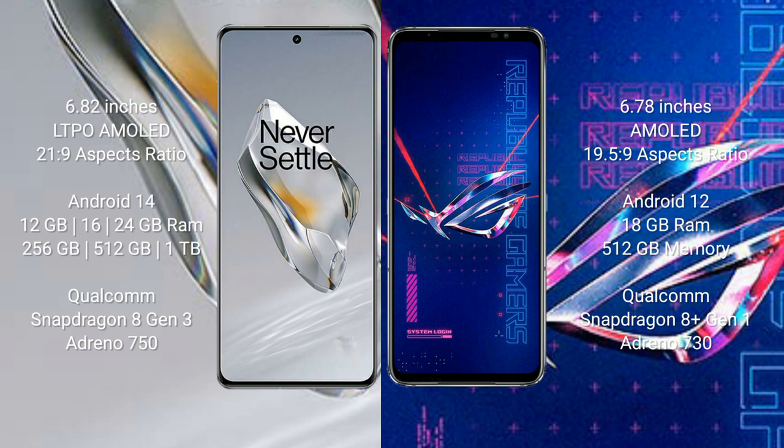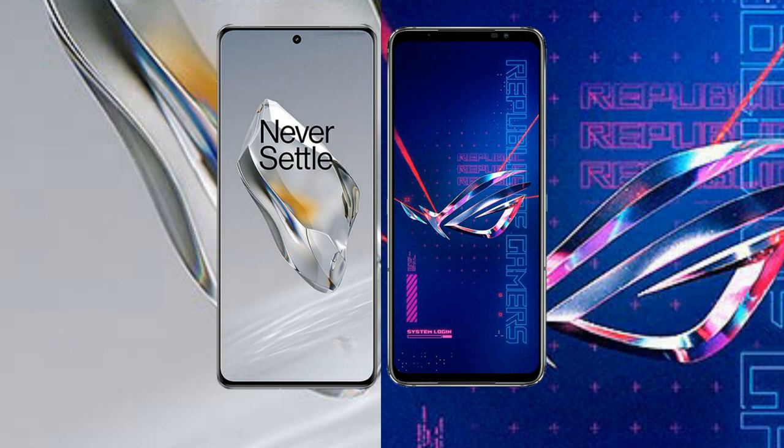The OnePlus 12 features the Qualcomm Snapdragon 8 Gen 3 processor with the Adreno 750 GPU. The Asus ROG Phone 6 Pro comes with 18GB RAM and 512GB internal storage, powered by the Qualcomm Snapdragon 8 Gen 1 processor with the Adreno 730 GPU.